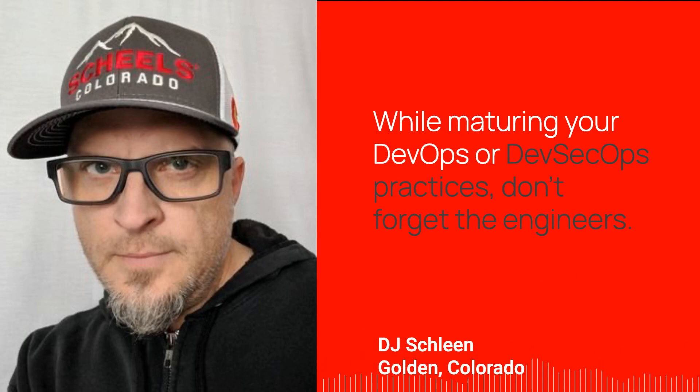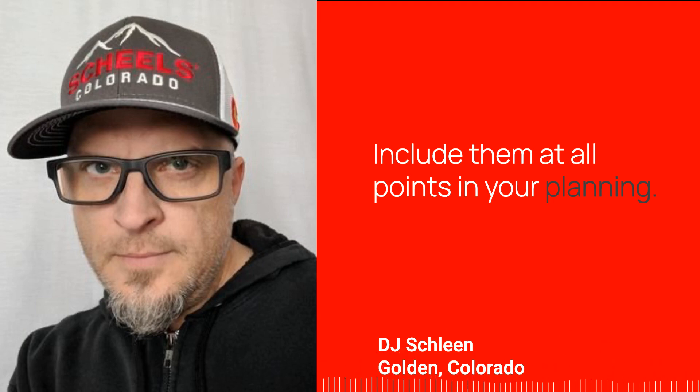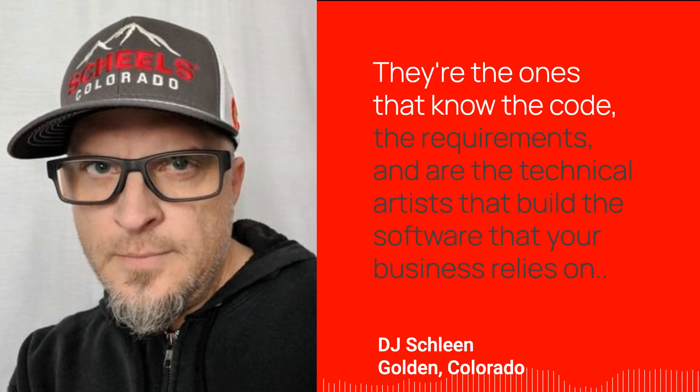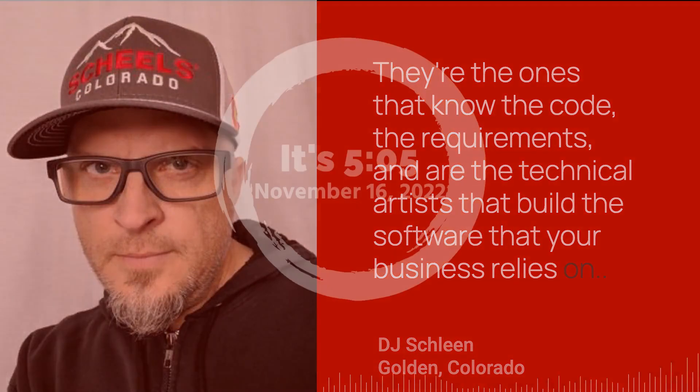While maturing your DevOps or DevSecOps practices, don't forget the engineers. Include them at all points in your planning. They are the ones that know the code, the requirements, and are the technical artists that build the software that your business relies on.